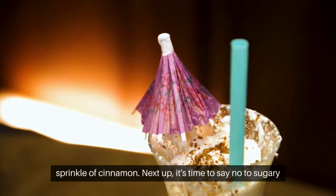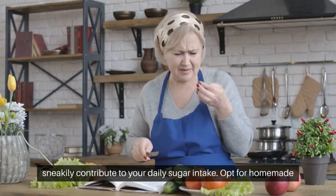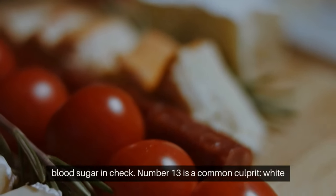Next up, it's time to say no to sugary condiments. Ketchup, barbecue sauce, and salad dressings can sneakily contribute to your daily sugar intake. Opt for homemade versions or choose condiments with no added sugars to keep your blood sugar in check.